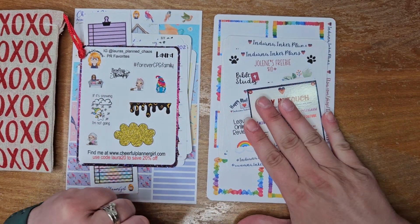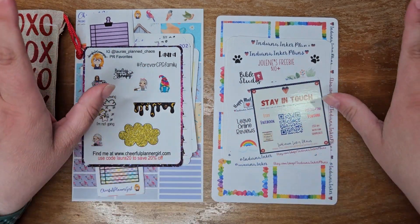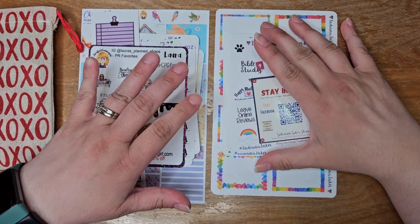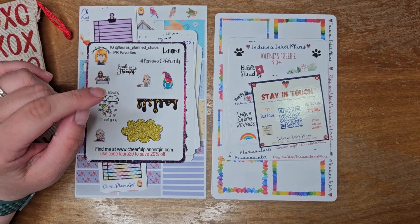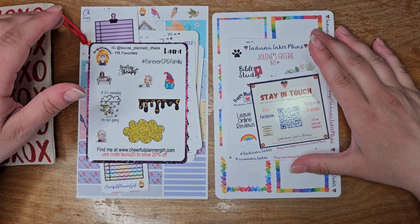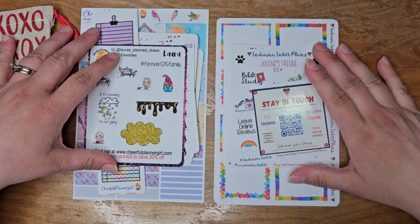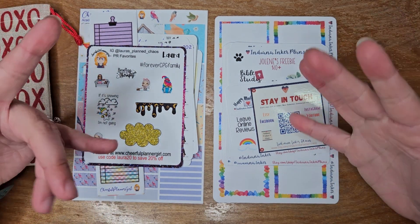I have Cheerful Planner Girl and Indiana Inker Plans — I'll be sure to link them both down below. Love everything, ladies. Thank you so much, and it was a blast collabing with you for the sale. I hope you guys enjoyed this video. If you did, please give it a thumbs up, subscribe, and we'll chat soon. Bye, guys!